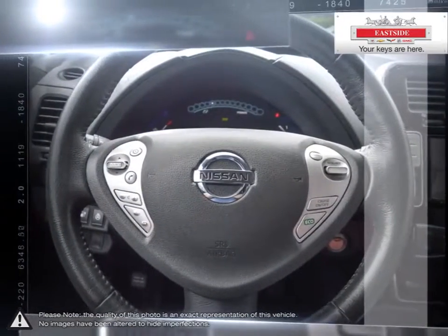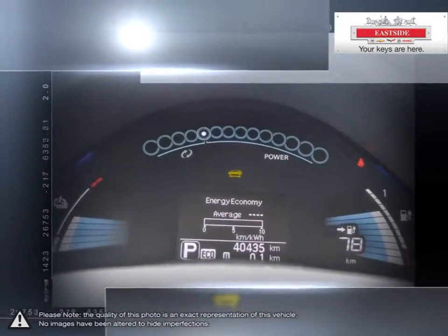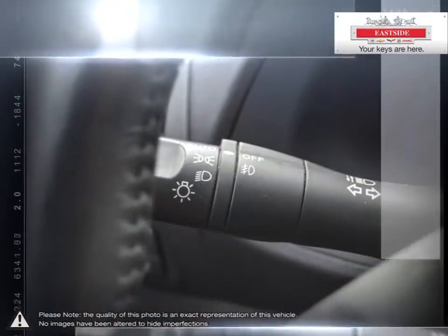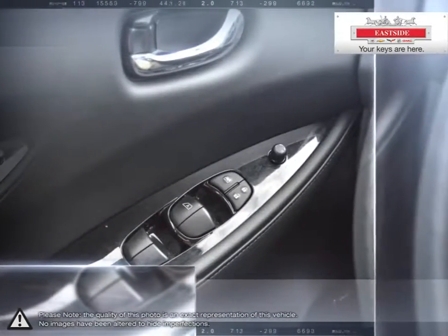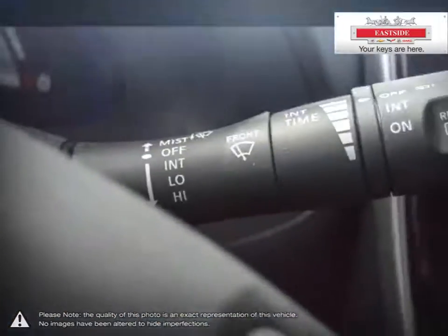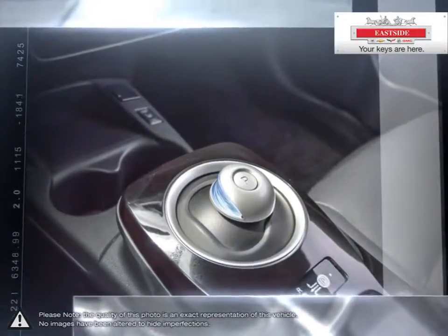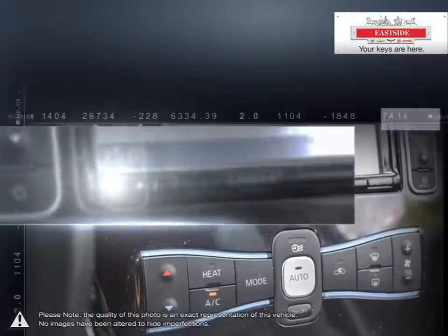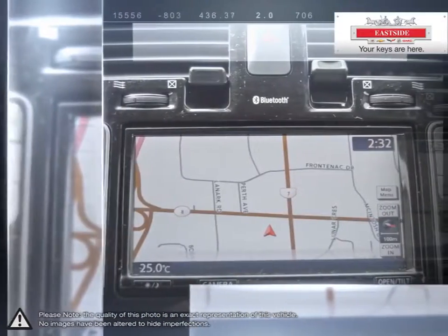Eastside Chevrolet is here to give you the full service treatment with a large selection of new and used vehicles and our friendly staff. We've made it our mission to help you find the perfect new car, truck or SUV and are happy to help you every step of the way. Everything we do is focused on providing absolute clarity so that you can make an informed decision and buy with confidence, worry free. All of our pre-owned vehicles undergo our exclusive 300-point reconditioning process and are fully certified and drive clean tested, ensuring peace of mind ownership.